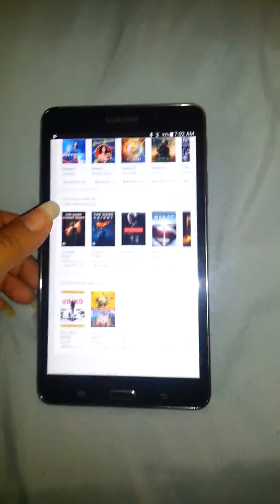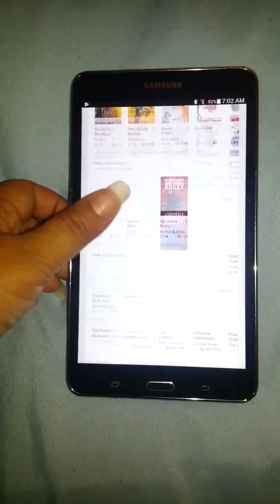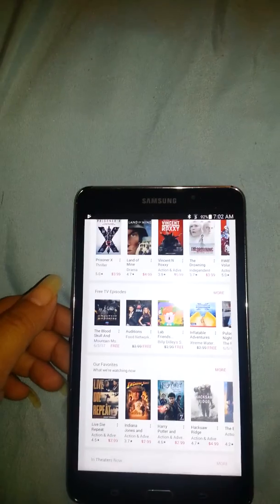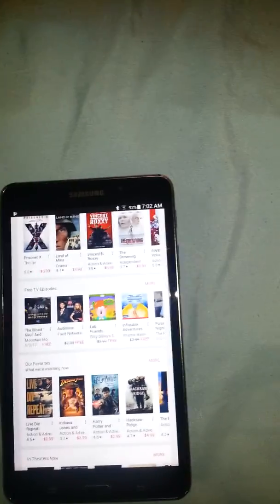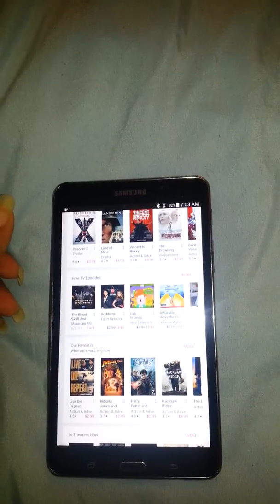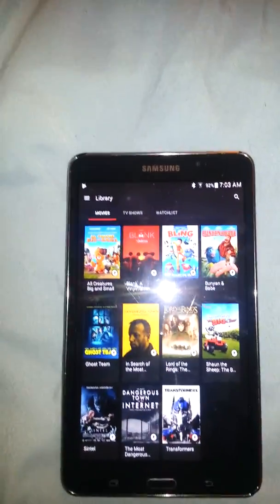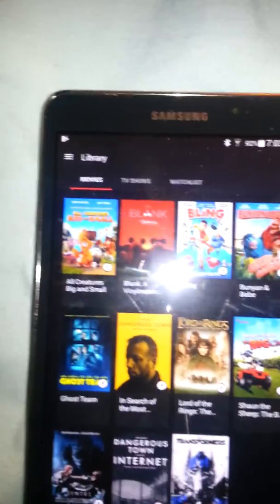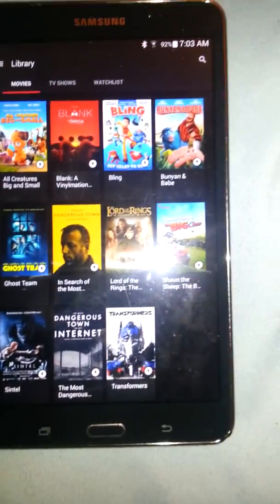Just let it start to play a little bit and then come out and it'll be in your library. So they have a whole bunch of things and then they have a section that is free TV episodes. So I'm going to show you what I mean about if you try watching it a little bit. So this is my movie library — all these movies were listed as being free and I clicked on them while they were still free.